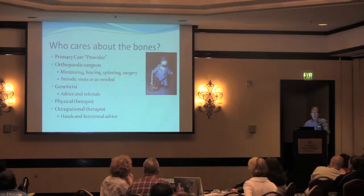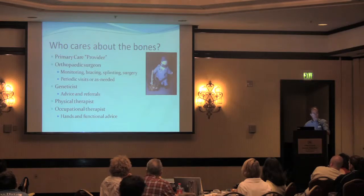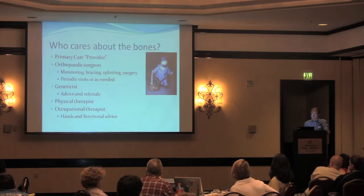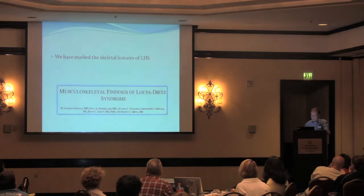Who cares about the skeleton? A lot of different people. The primary care provider will often be the one that can recognize features that you may not have recognized in your own body. The orthopedic surgeon can provide monitoring, recommend bracing, splinting, and occasionally surgery. The geneticist is often an expert in this as well. A physical therapist may be called into play, and an occupational therapist may provide advice about hand management and functional interventions to deal with some disabilities related to the syndrome.